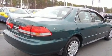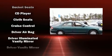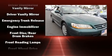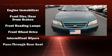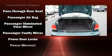Top features include front bucket seats, speed-sensitive wipers, tilt steering wheel, and much more. You and your passengers will enjoy the stereo system, which includes a CD player with AM-FM radio and six speakers providing excellent sound throughout the cabin.